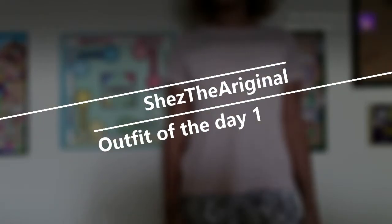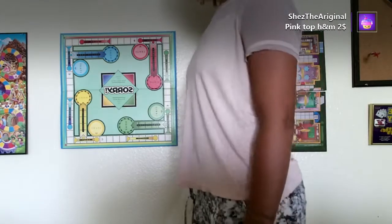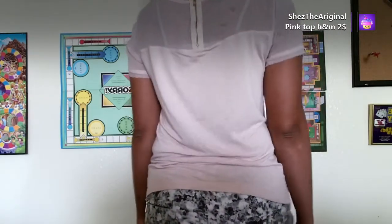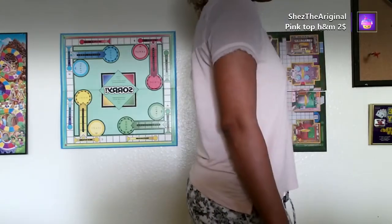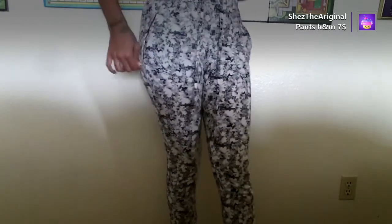Hey you guys, welcome to my channel — this is She's the Original, showing you the outfit of the day. Today I'm wearing a pink top, it's from H&M but I got it from Goodwill for two dollars. Two dollars for an H&M top! Now these pants are also H&M, seven dollars from Goodwill.